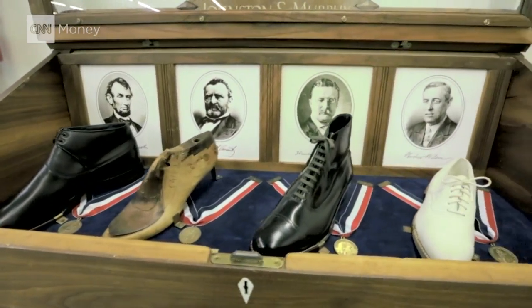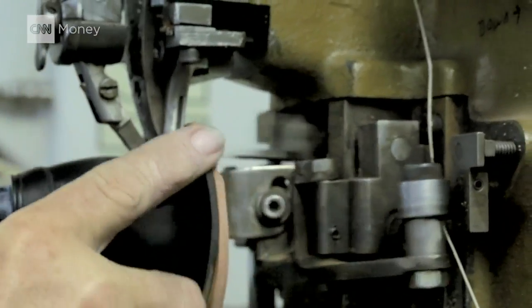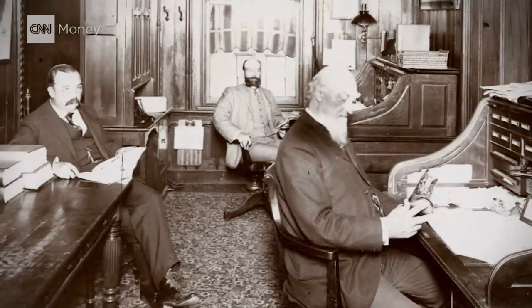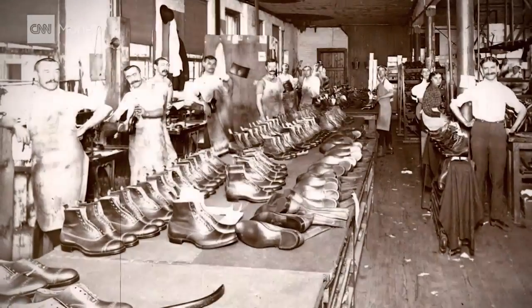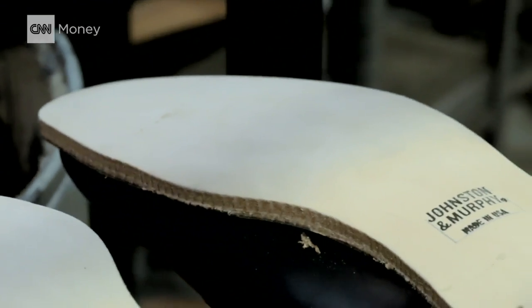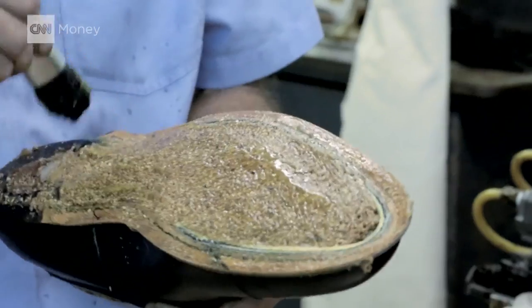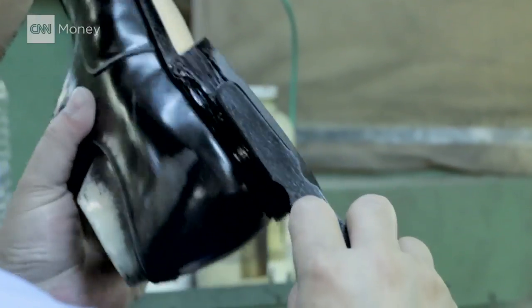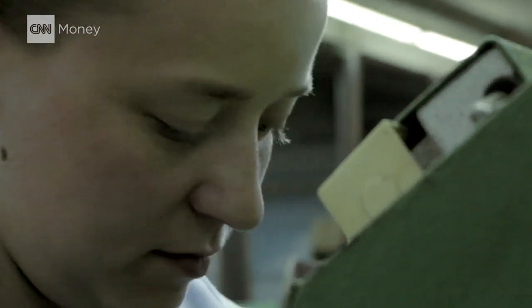For 165 years, Johnston & Murphy has been making the president's shoes. It started when the founder of the company, William Dudley, made shoes for President Millard Fillmore in 1850. How does a William Dudley get hooked up with a president to make the first presidential shoe? His reputation as being a master craftsman enabled him to have the opportunity to make a pair of shoes for the president at the time, Millard Fillmore.